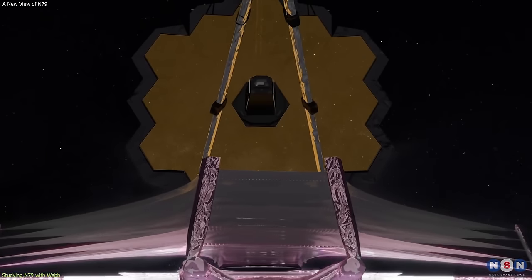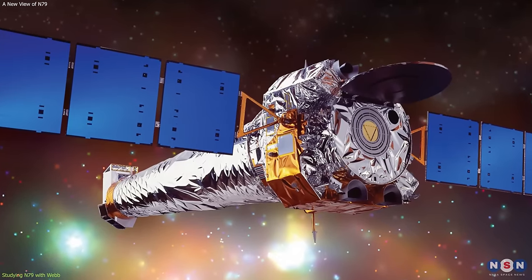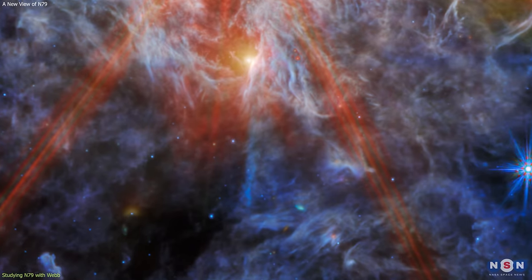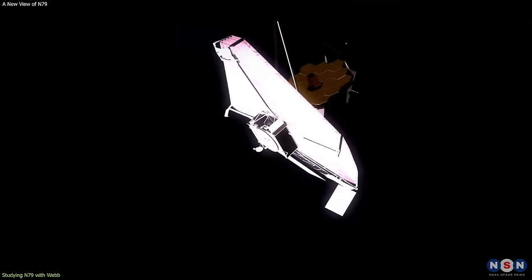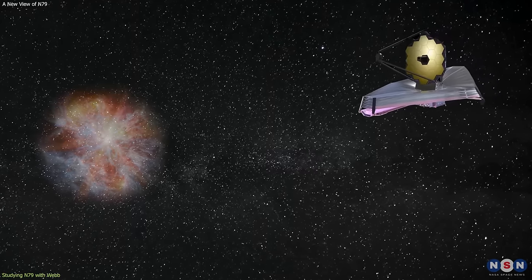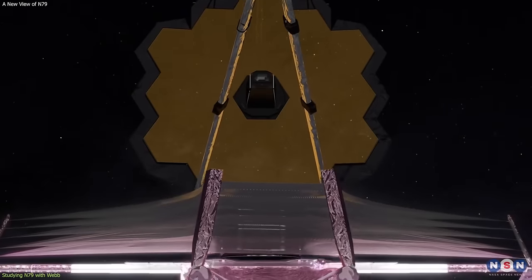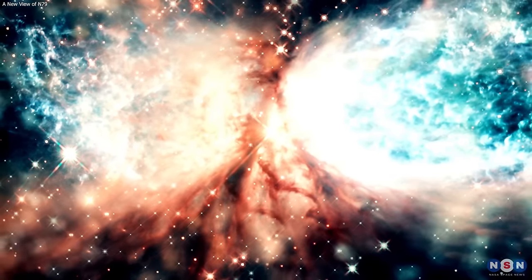By combining Webb's infrared observations with other observations from different telescopes, such as ALMA, VLA, Hubble, Chandra, and others, we can obtain a more complete and comprehensive picture of N79 and other star-forming regions. Another advantage of Webb is its sensitivity, which can detect faint and distant sources, such as the still-embedded protostars in N79. However, there are other factors and challenges that can affect the observations, such as resolution, calibration, noise, and contamination. By understanding and addressing these factors and challenges, we can improve and optimize the observations of N79 and other star-forming regions with Webb, and increase the confidence and validity of the results.